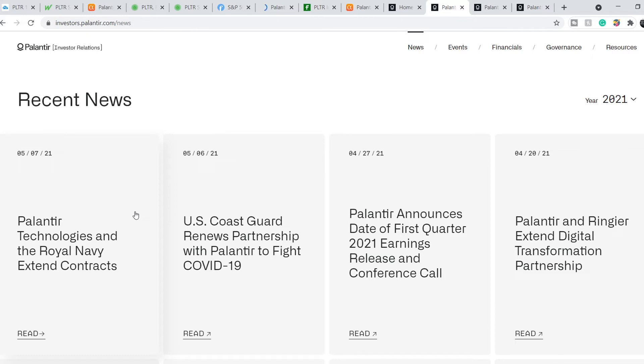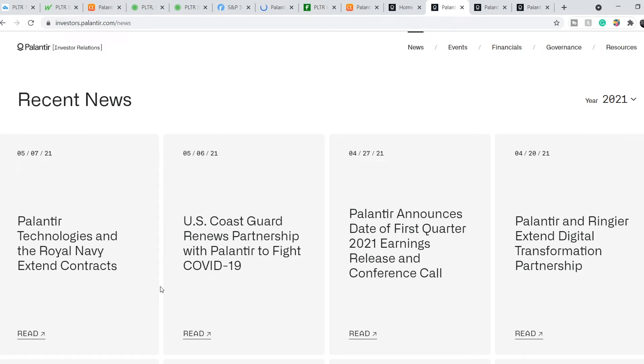The acquiring of new customers is much more expensive than renewing existing contracts. This means they enhance their profitability in the long term because they don't need to acquire new customers — they just need to make the relationships longer. At least these two partners are extremely satisfied with the results of working with Palantir.